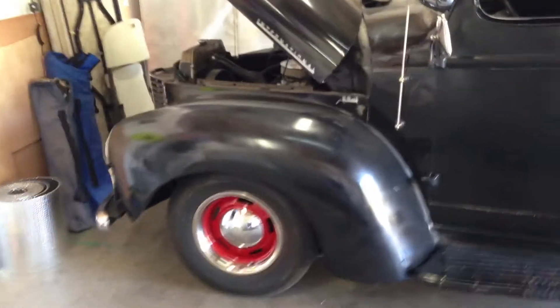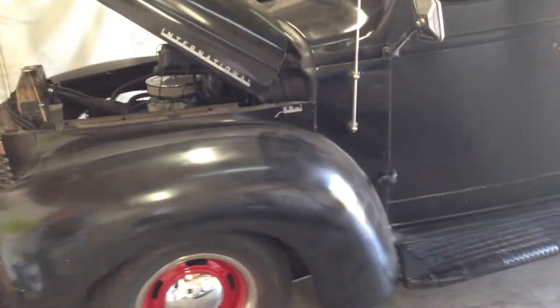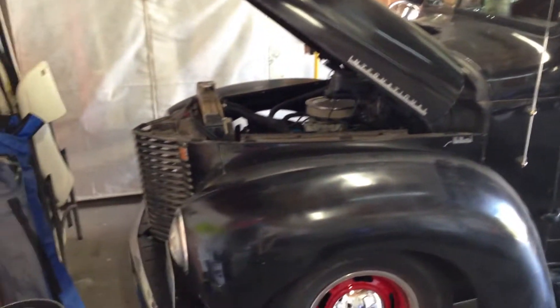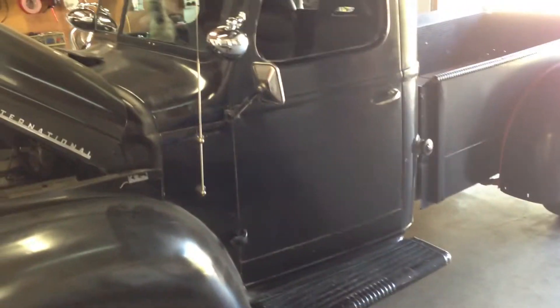Here's a rarity that you won't find too much — for the guy that wants to be different at the car shows, this will definitely do it. A 1947 International KB1 half ton pickup. That's right, you heard me — International.